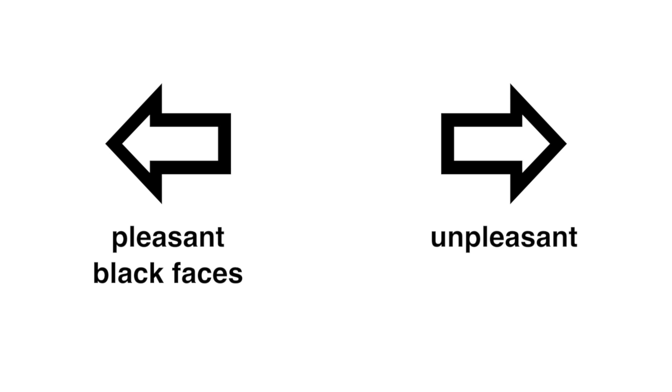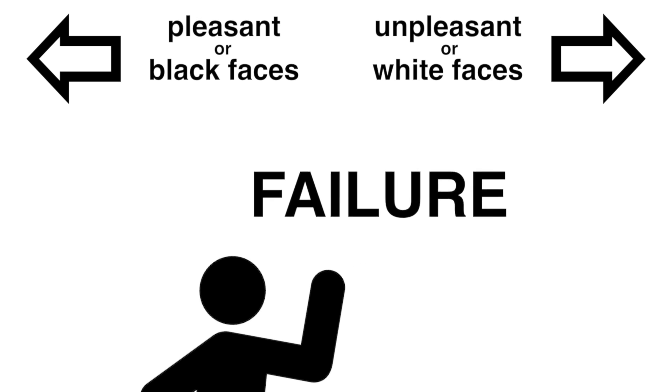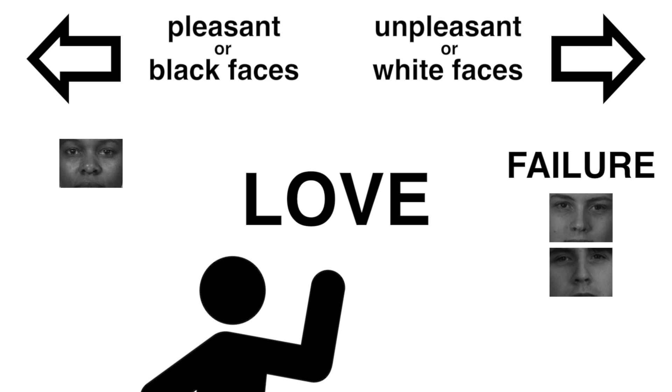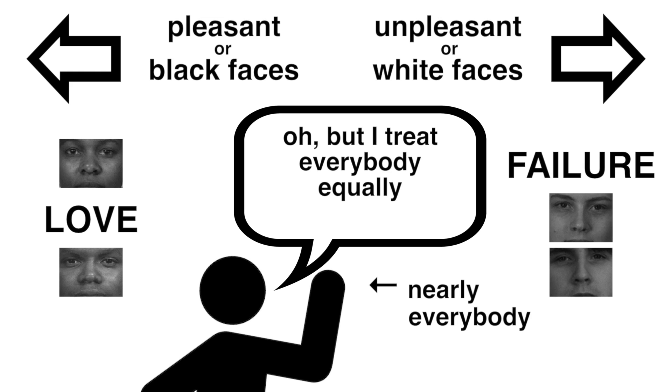Researchers tested whether people would display this kind of implicit bias regarding racial groups. Instead of using letters and numbers, they'd say, 'send things to the left when we show you something pleasant or the face of a black person, and send things to the right if they're unpleasant or the face of a white person.' Then, like before, they switched the rules to see if people were better or worse at some pairings. That study found that all but one of the participants had an implicit positive bias towards white people — in spite of the fact that when explicitly asked, most people reported no preference or even a slight preference toward black people.